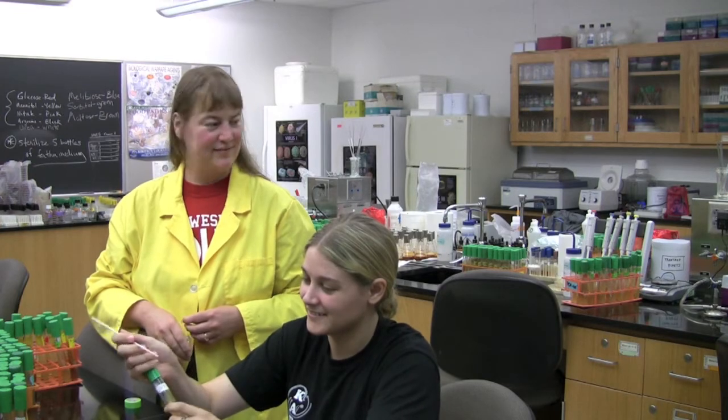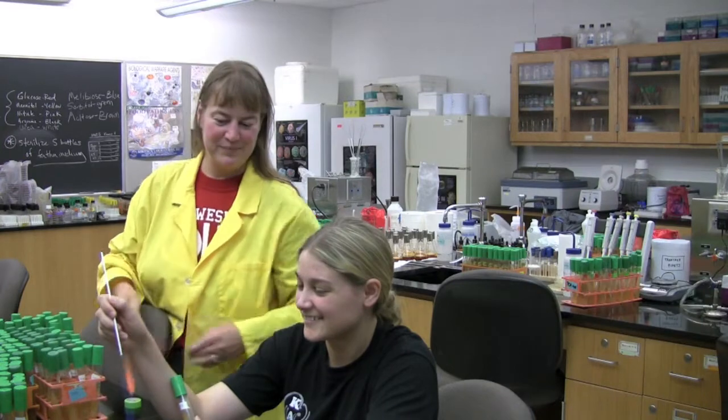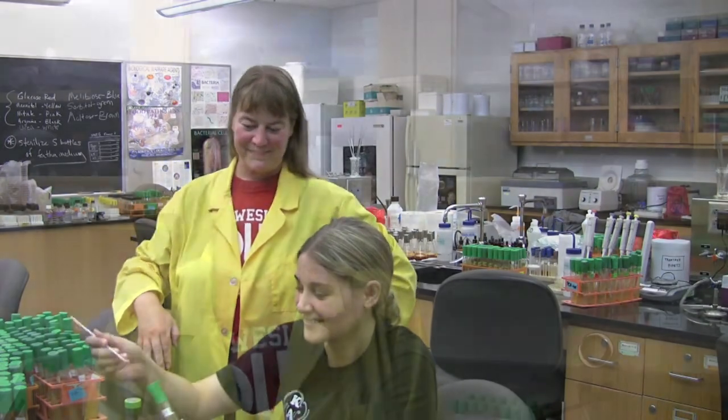We are looking at the occurrence of bacteria, specifically bacillus isolates, throughout the world in soil samples. We know that birds will pick up these bacteria on their feathers, and they pick it up mostly from soil.